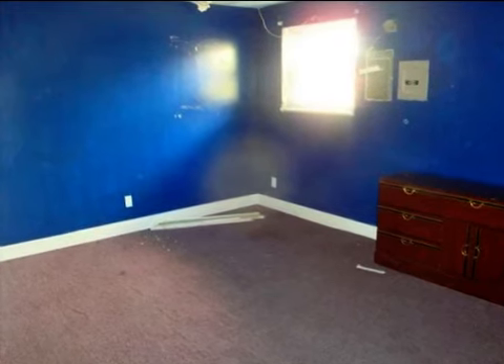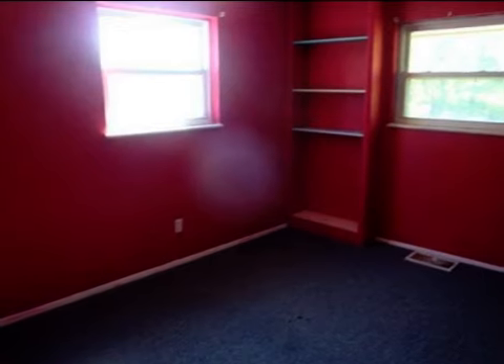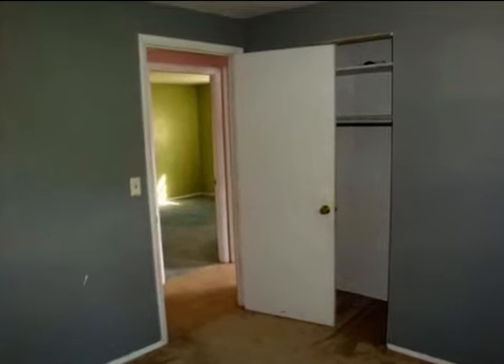On the outside, this property features a fenced yard, a patio, and a brick exterior finish. This property is represented by Sharon Hemseth, Huff Realty.